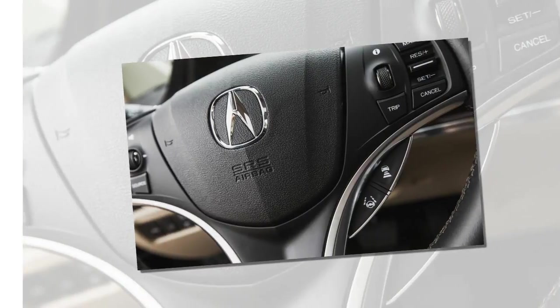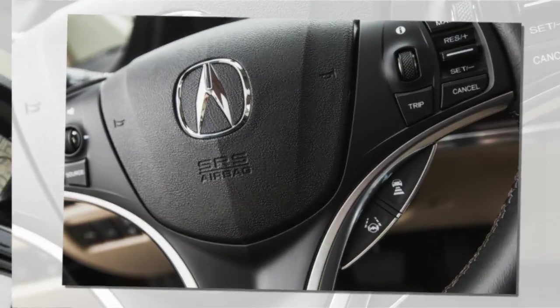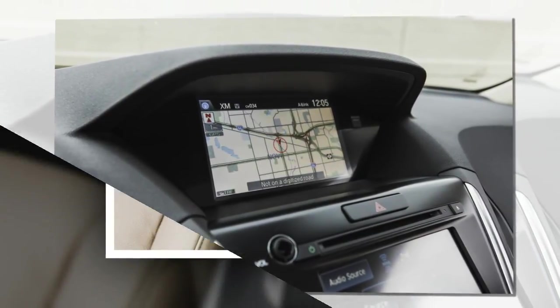Very cathartic. Having said that, our test MDX suffered brake fade after just a few ABS stops were executed to record its 185-foot, 70-to-zero mph stopping distance.